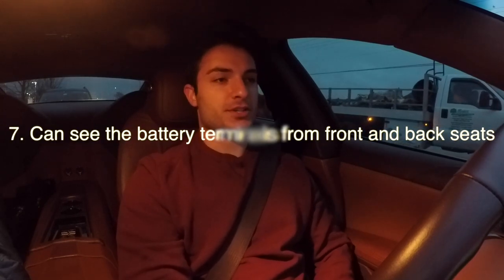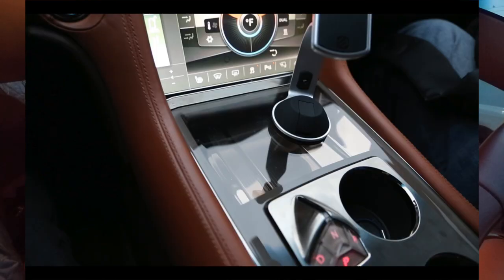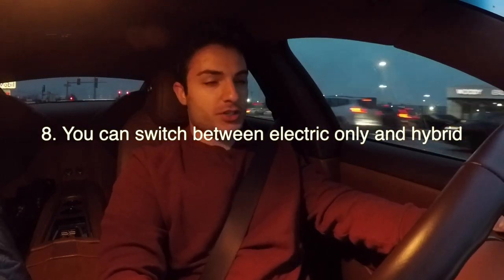The seventh thing you probably didn't know is that the battery terminals can be seen from the front and the back — there's a glass panel in the front and one in the back, so from every seat in the car you can see these battery terminals. I think Fisker did that to show off the engineering, since this car came out right before Tesla became a thing, and being able to see the battery terminals showed customers that the car is electric.